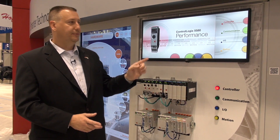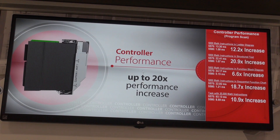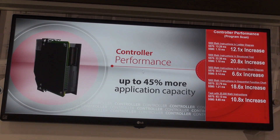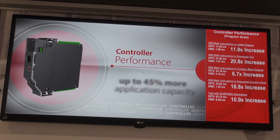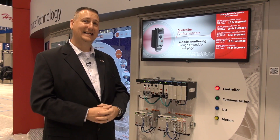Starting with improved performance, this controller features our new multi-core technology under the hood, and this brings up to 20 times performance boost as compared to previous controllers, and up to 45% more application capacity inside the controller, including a new enhanced embedded webpage for more diagnostics.